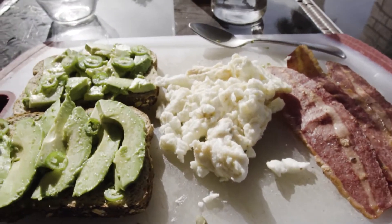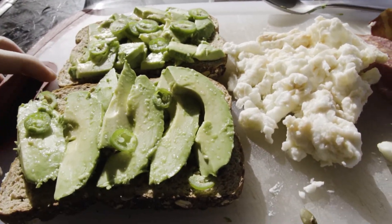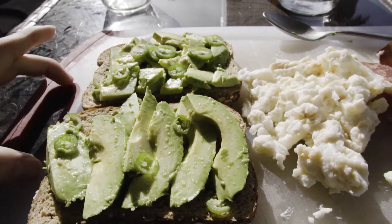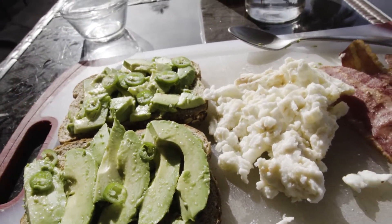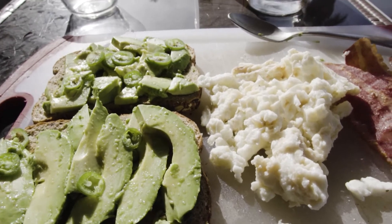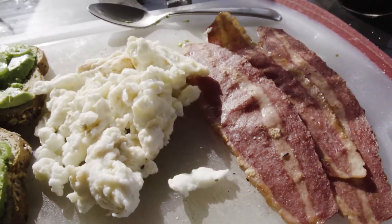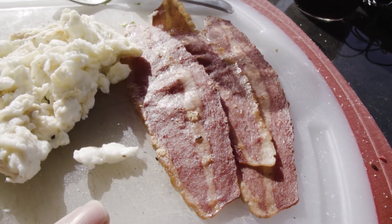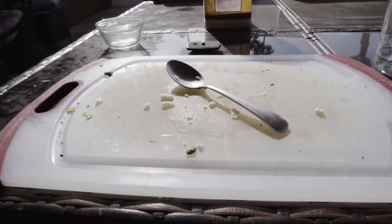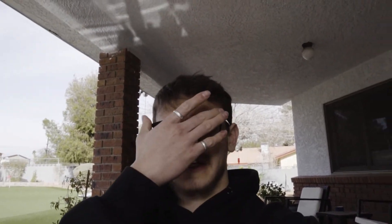Alright you guys, check it out — we got avocado toast, two slices of whole avocado, probably a little bit too much. If you're gonna make this breakfast, I would suggest — well, depending on who you are, how active, whatever — only one slice, half an avocado maybe, probably about four or five egg whites, three strips of turkey bacon. That is it, full as hell.